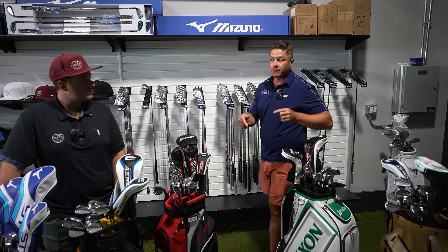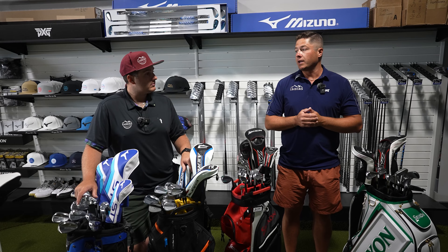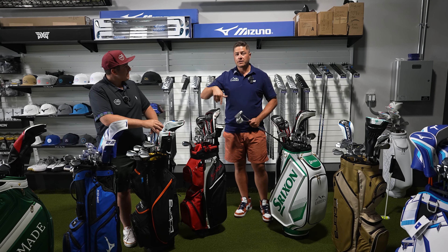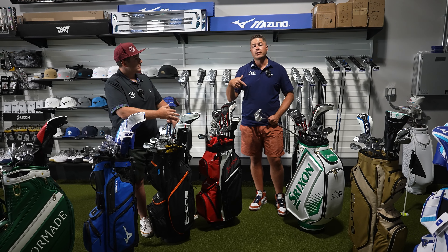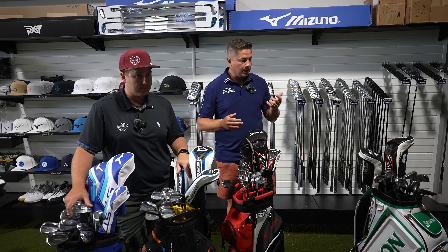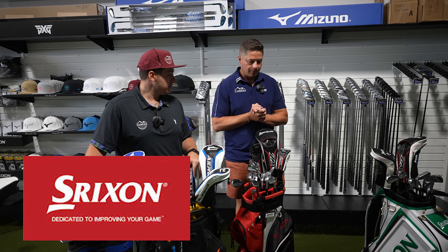We're going to go through what we chose from each brand through our fitting process and what really worked for us. If you're in the Denver, Colorado area, come to our showroom to get fitted. Check out our awesome barbecue channel and stay tuned for a giveaway. If you want to come get fitted, you can schedule that by emailing golf@embersliving.com and we'll get a fitting scheduled for you.